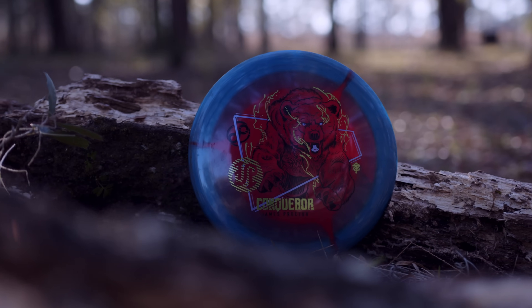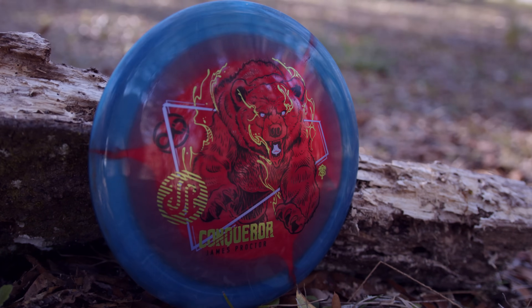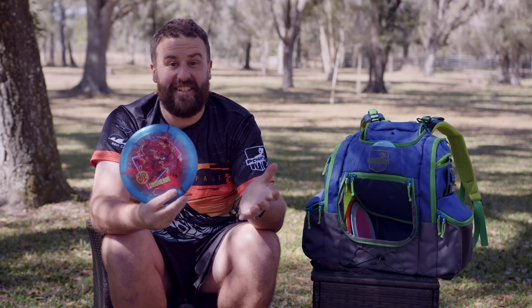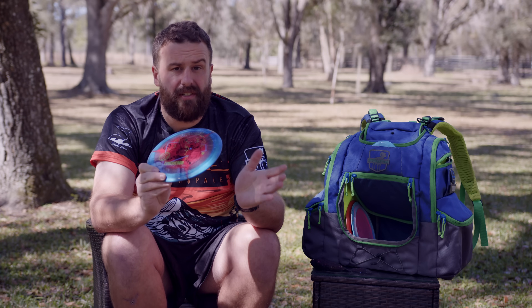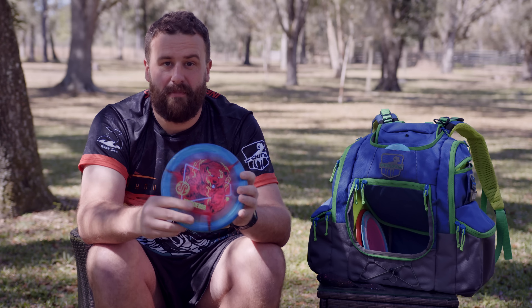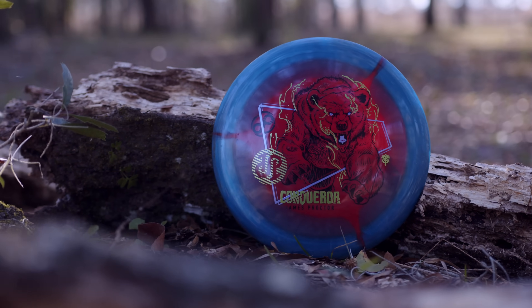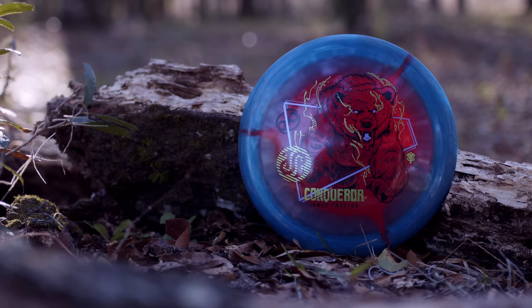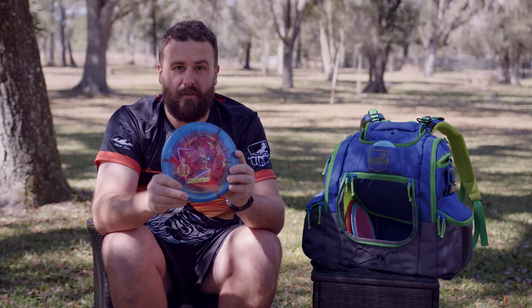This is the James Proctor Conqueror. I got this from Eric Oakley's stash in Pensacola just because it looked good, and it turned out to fly really good as well. This thing is a beefcake — it's speed 13, so it is fast. I know James doesn't even bag these because they're too much for him, but you gotta work on those arms, James. Put it on a little anhyzer, pop it up, finished nice and hard to the left. Consistent, fantastic. Check it out. Support James Proctor.